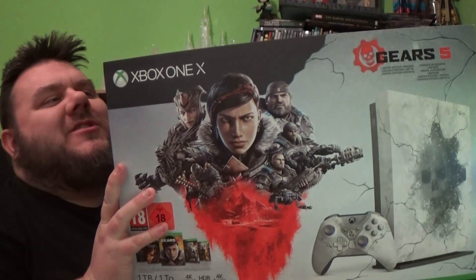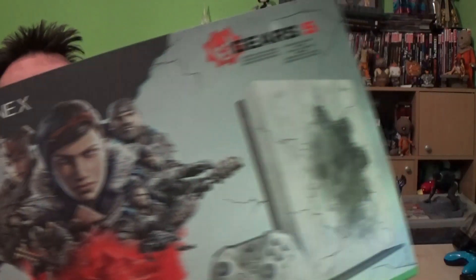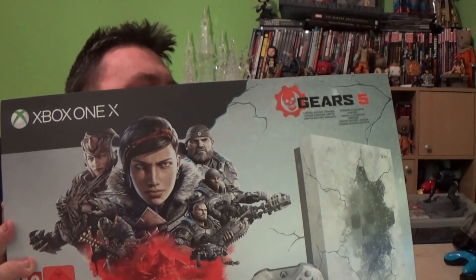Hey guys, thank you very much for tuning in. Look what I got! It's the Gears 5 Xbox One! Oh my god, this box weighs a ton! This is the Xbox One Gears 5 edition.